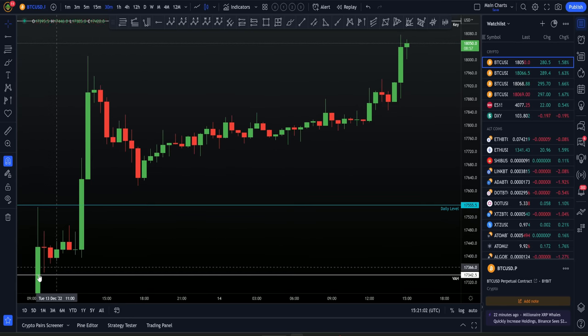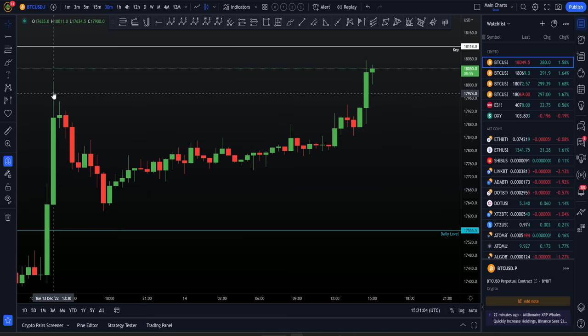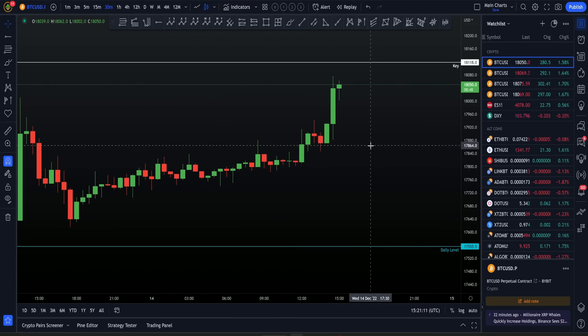We're going through our levels. $17,555 was our daily — as you can see, through that daily forms this local range. And now we are moving back up towards this key level here. So what are we going to be looking at in terms of our next targets and how we are looking at this current price action?